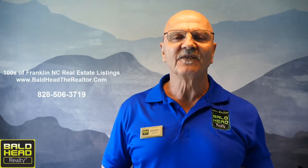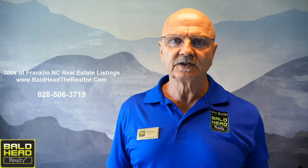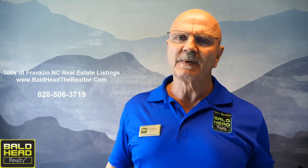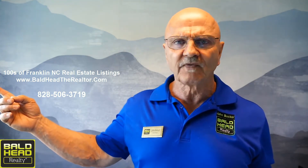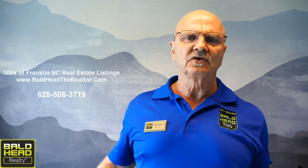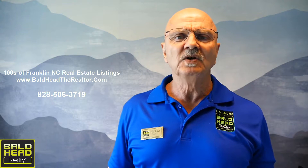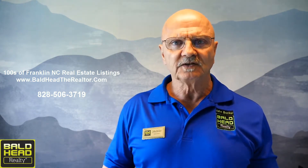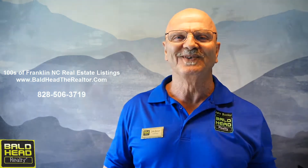Hi, I'm John Becker with Bald Head Realty here in Franklin, North Carolina. I just want to welcome you to the program this morning. I have a listing to show you that I think is really going to get you up out of your chair. It's 92a Cat Creek Ridge Road — a beautiful townhome about a mile and a half down the road from the office. It has a supreme long-range mountain view, paved to the door, and it's super nice. Let's go take a look.